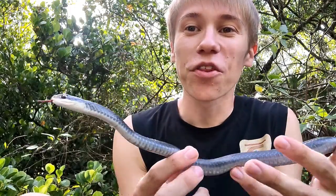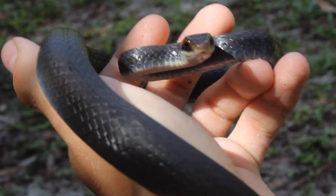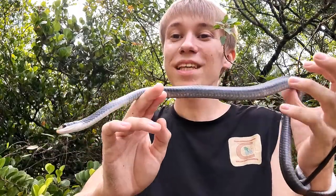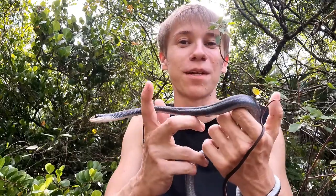This right here is one of the most common snakes all across North America, the Black Racer. Specifically, this is the subspecies Coluber constrictor priapus, or the southern Black Racer. Black Racers are completely non-venomous, and I would not be handling it like this if it was a venomous species.